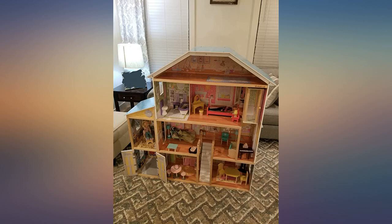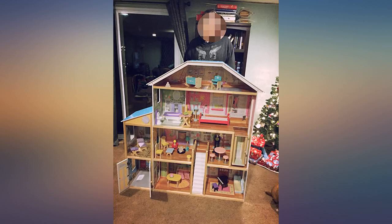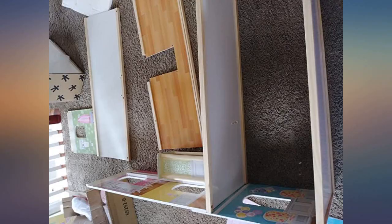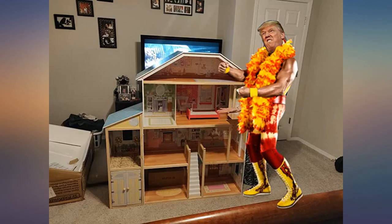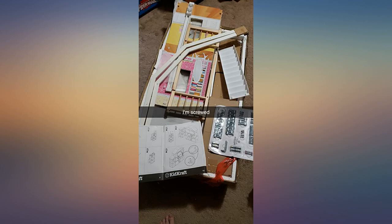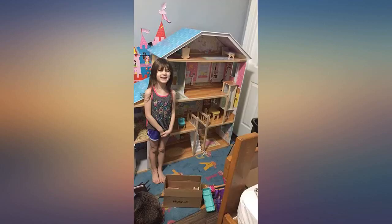Just got this for our daughter for Christmas and she absolutely loved it. It's huge and will definitely grow with her. It's very durable, sturdy, and seems very solid. It was so easy to build and didn't take me as long as I thought — about 4 hours with breaks in between and no help. The accessories it came with were amazing and her Barbie dolls fit perfectly.